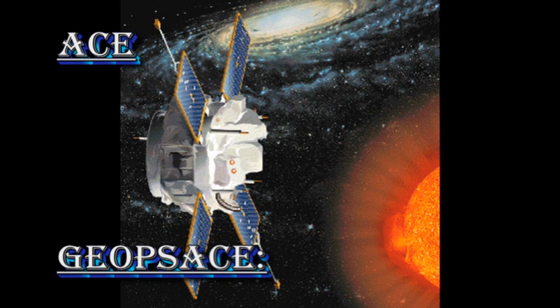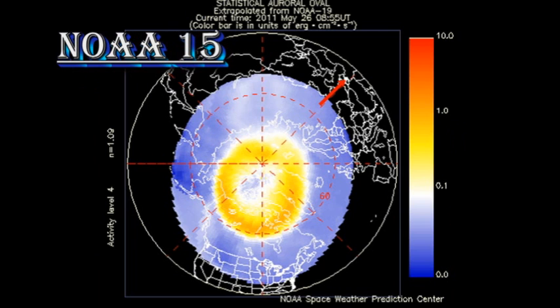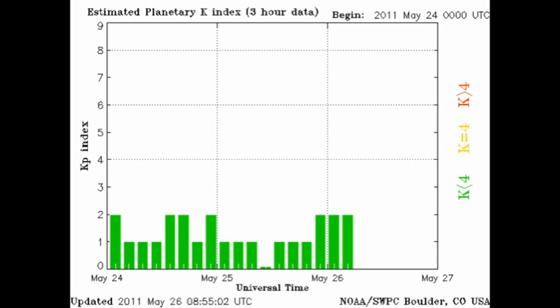The ACE data shows us that the solar wind is fairly benign at the moment, with low densities, low velocities, and low temperatures, which is consistent with the NOAA 15 result that the auroral zone is relatively quiet. The Kp index has been varying between 0 and 2, which is also considered quiet.